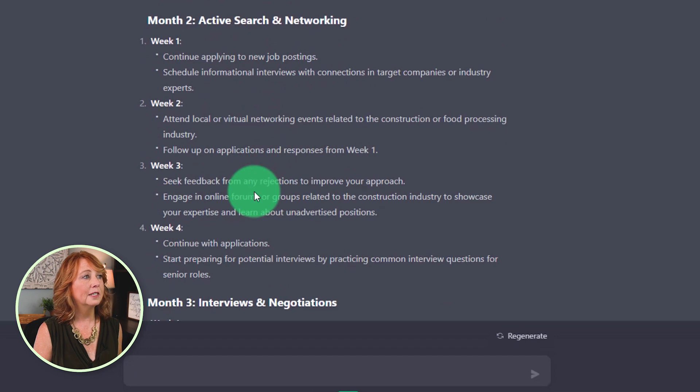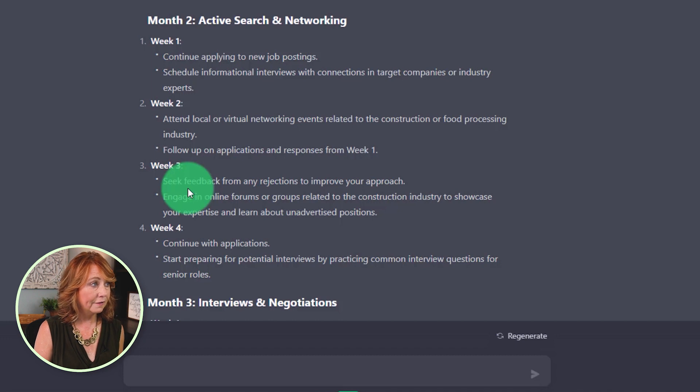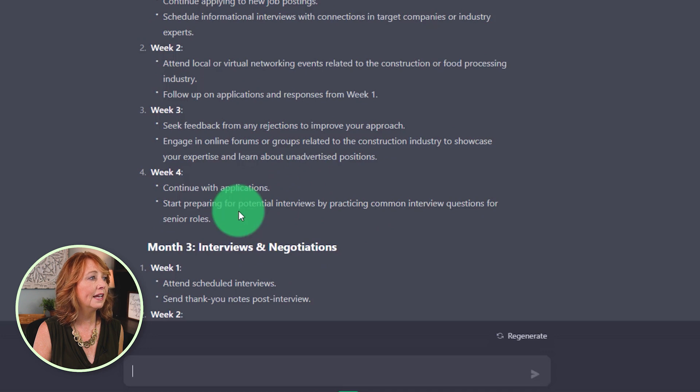Month two has me actively searching and networking: continuing to apply to job openings, attending local or virtual networking events. Week three is to seek feedback from any rejections to improve your approach — that's great advice. Engage in online forums or groups, continue with the applications, and start preparing for interviews.